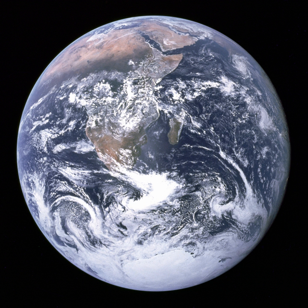The Blue Marble is an image of planet Earth taken on December 7, 1972, by the crew of the Apollo 17 spacecraft at a distance of about 29,000 kilometers (18,000 miles) from the surface. It is one of the most reproduced images in human history. The image, with the official NASA designation AS17-148-22727, reproduces the view of the Earth as seen by the Apollo crew traveling toward the Moon.